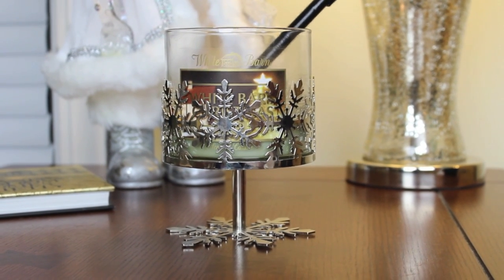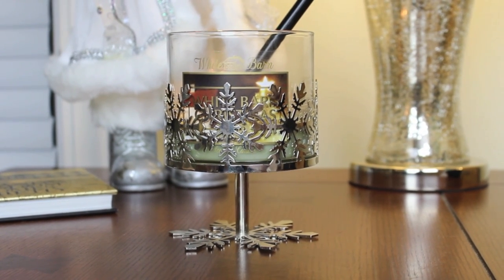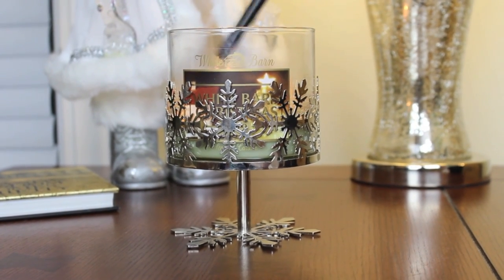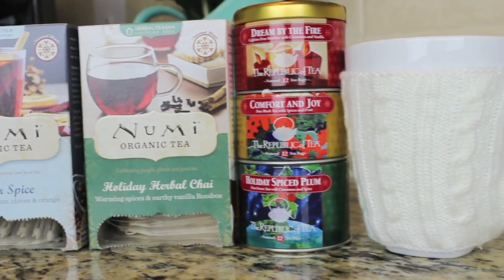The next thing is holiday candles, and I'm trying to refrain from buying any until I use up the ones from last year first. This is one from Bath and Body Works called White Barn Christmas, and I really like this little decorative snowflake holder that I got there as well.